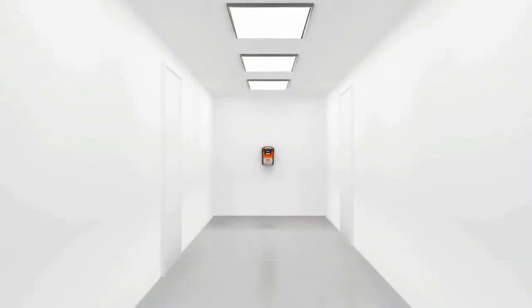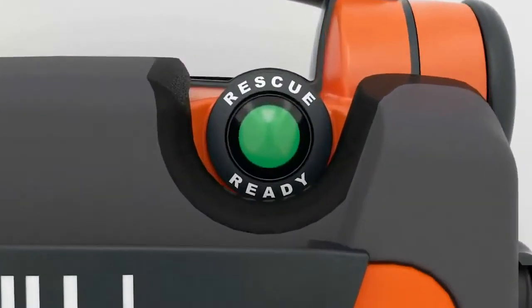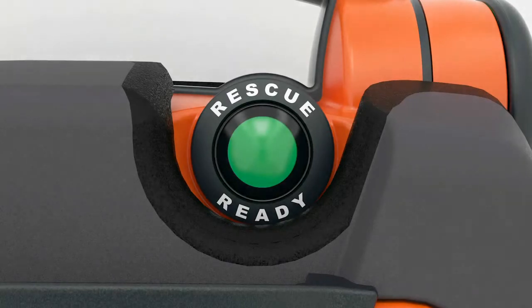The PowerHeart G5 is easy to see from a distance. The highly visible green indicator confirms that the AED has passed rigorous daily, weekly, and monthly self-tests and is ready to perform a rescue.